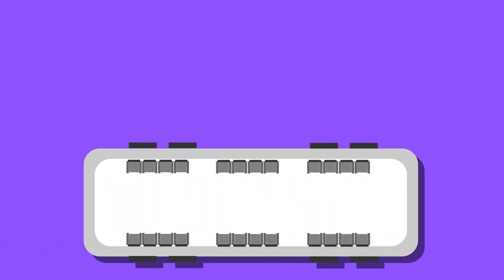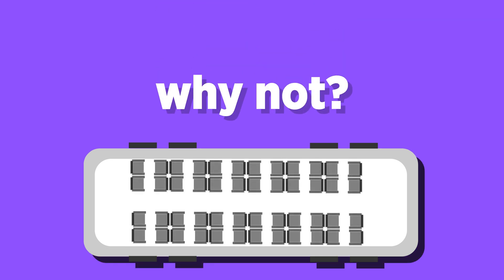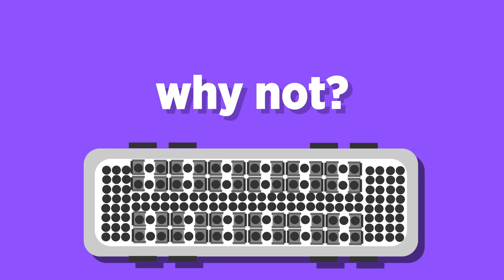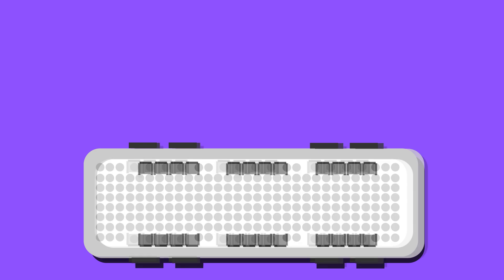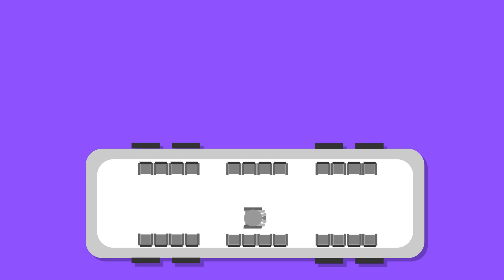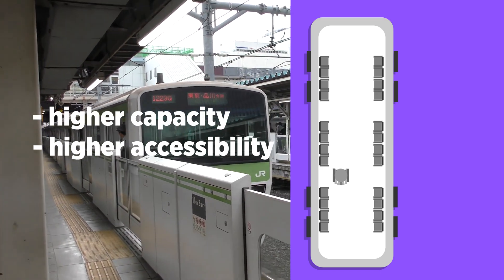Many metro trains have a seating configuration called longitudinal seating, where a few seats are placed between two doors facing inwards. At first glance, this design might not seem intuitive, as normal transverse seating allows for more seats. However, more seated passengers consume more space than standing passengers. Since the goal is to move as many people as possible, longitudinal seating allows for higher capacity, as there is more space for standing passengers. Additionally, people with mobility issues or parents with a buggy can move around more easily. Overall, longitudinal seating improves the metro system because of higher capacity and higher accessibility.